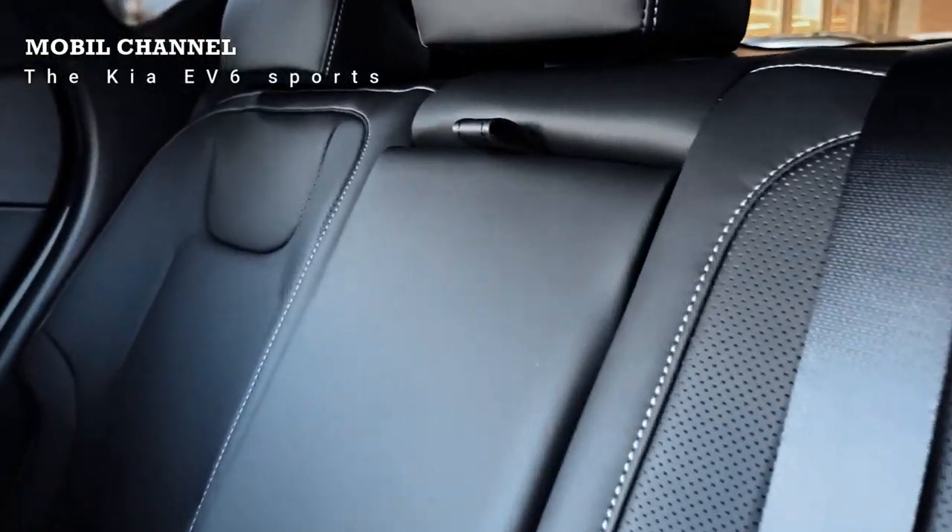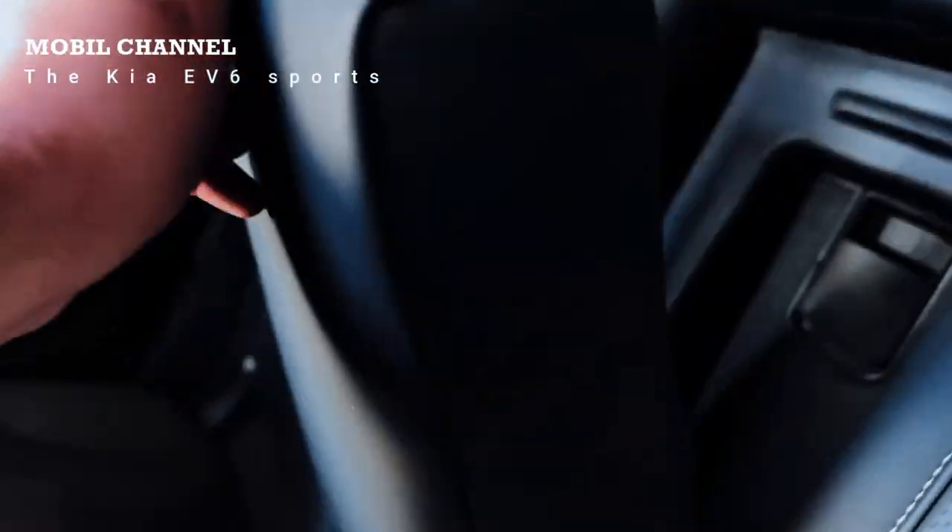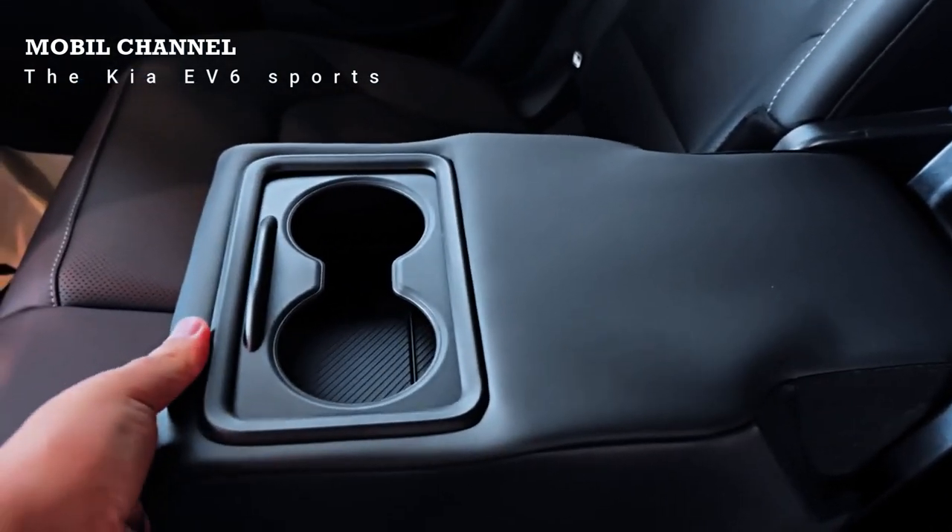Its capacity can accommodate 520 liters of goods in the trunk. If the second row seats are folded, it can increase up to 1,300 liters.